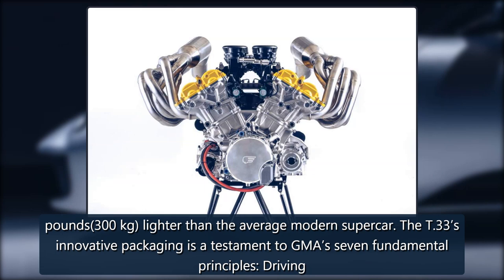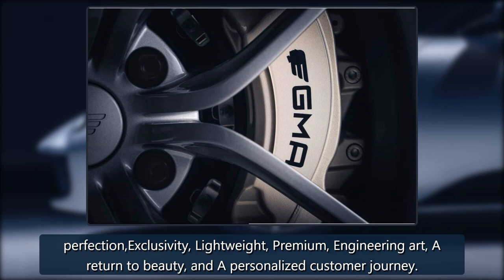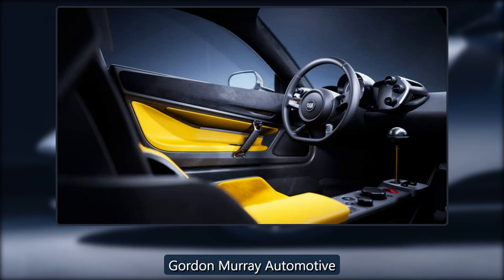The T-33's innovative packaging is a testament to GMA's seven fundamental principles: driving perfection, exclusivity, lightweight, premium, engineering art, a return to beauty, and a personalized customer journey.